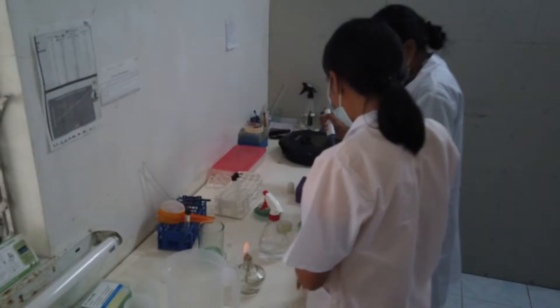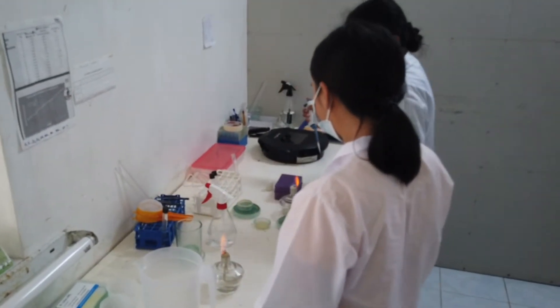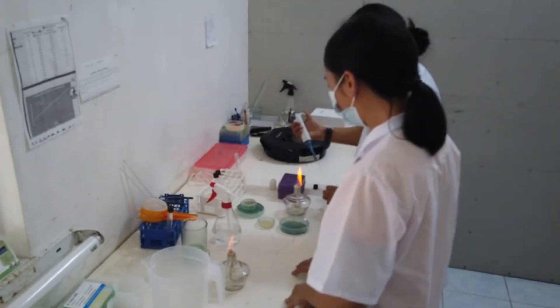We regularly test our water and fry to ascertain microbial balance. As a final quality check, we perform in-house PCR tests to ascertain that our fry are free of disease.